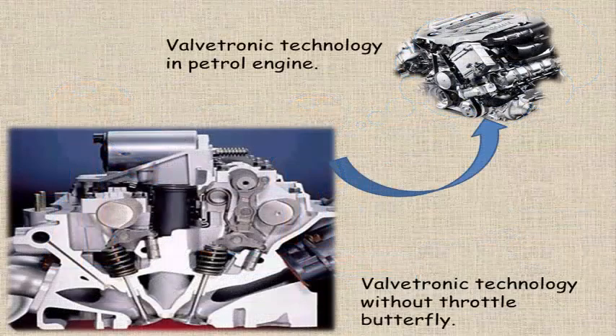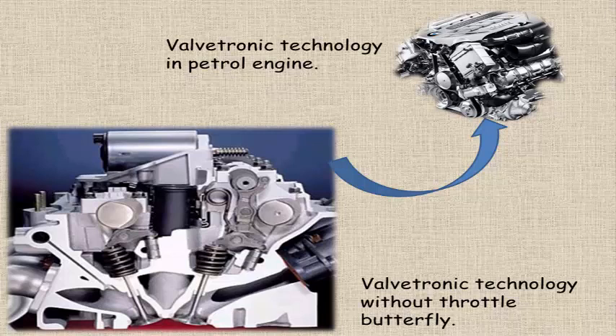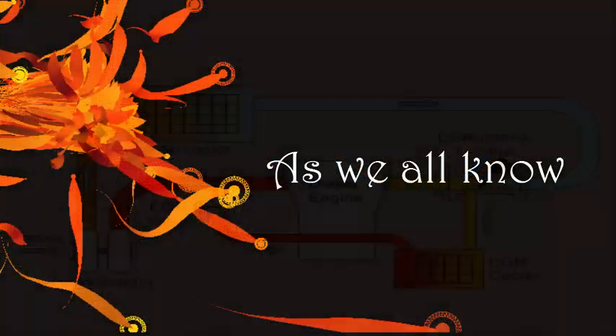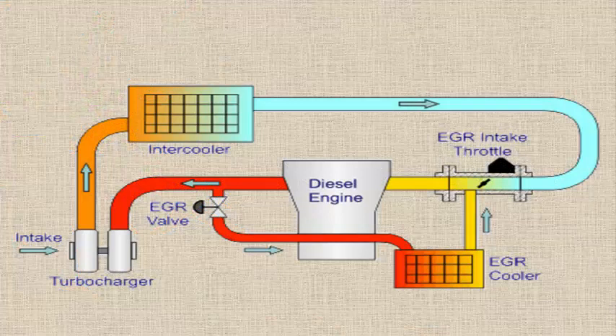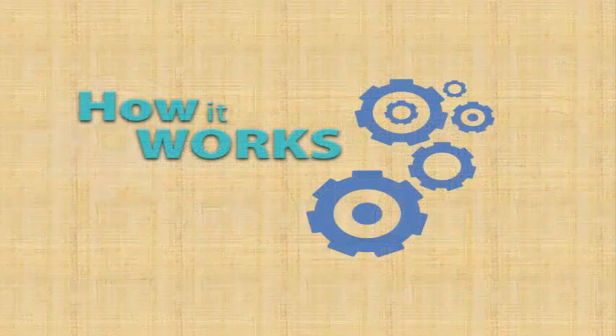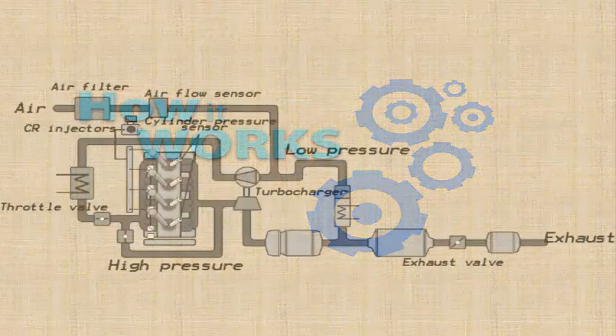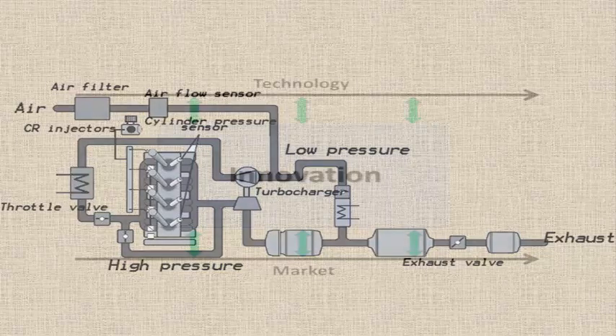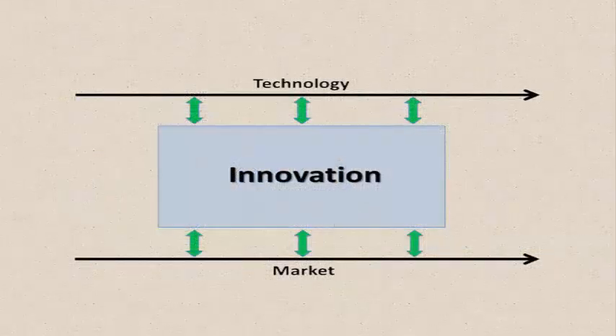Valvetronic is an engine technology that developed the first production petrol engine in the world no longer requiring a throttle butterfly. As we all know, the throttle is a mechanism by which the power or speed of an engine is regulated. In the engine, it helps to control the free ventilation of the petrol engine across a wide range of operation. So what does this innovation imply?